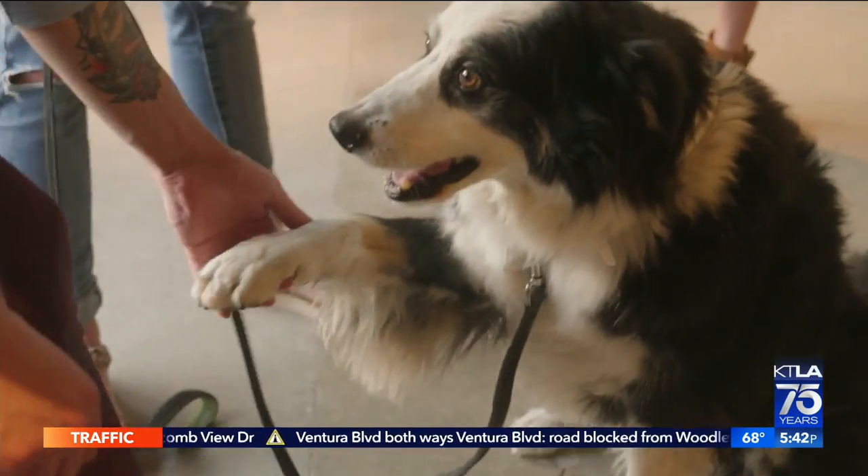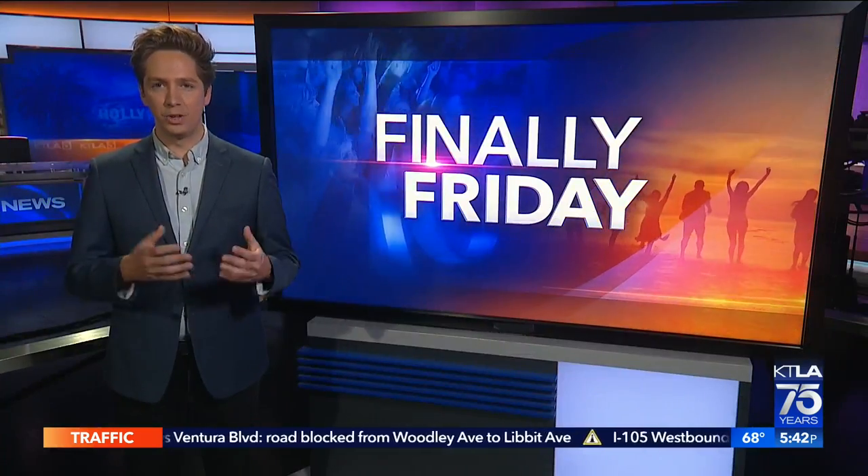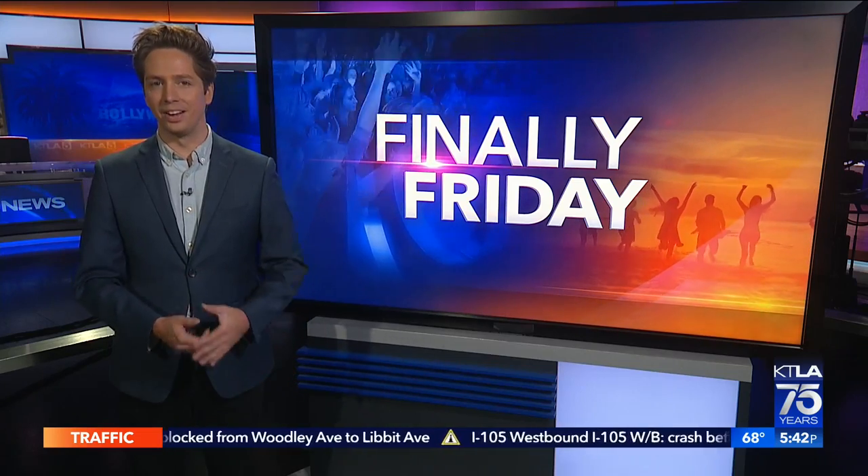Benny Boy, slinging brews in Lincoln Heights. You got to give it to somebody who makes it enjoyable — desirable even — to hang out under the freeway.